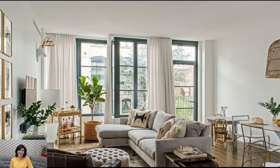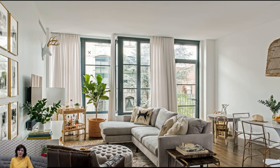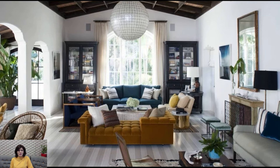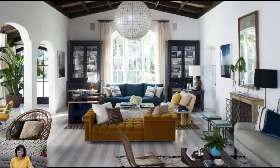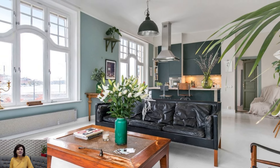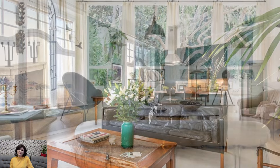Casual elegance is epitomized in the accessorizing of California casual interiors. A curated mix of textured throw pillows, cozy blankets, and nautical-inspired decor items imparts a sense of personal style. The key is to strike the balance between comfort and sophistication, creating spaces that feel curated yet unpretentious.